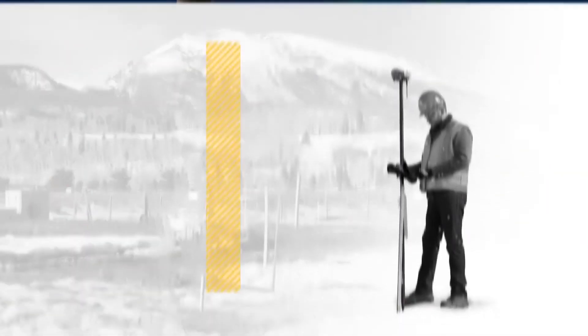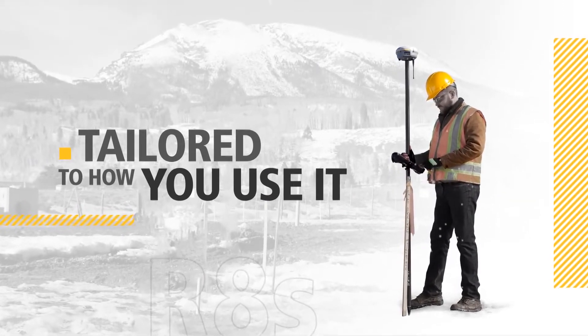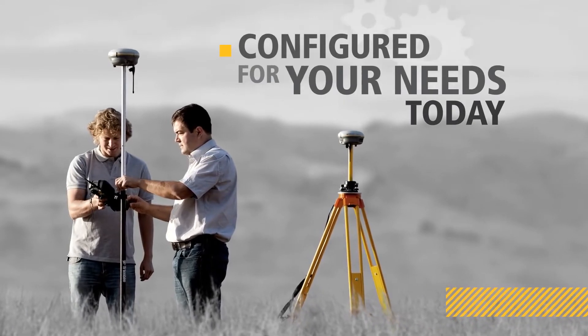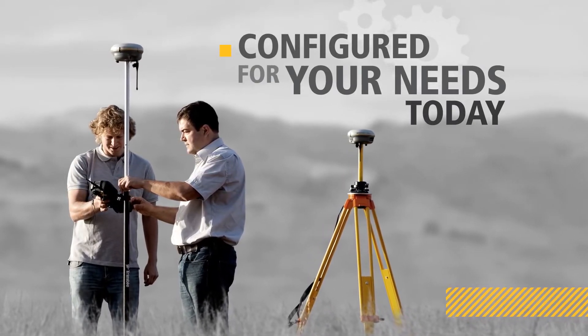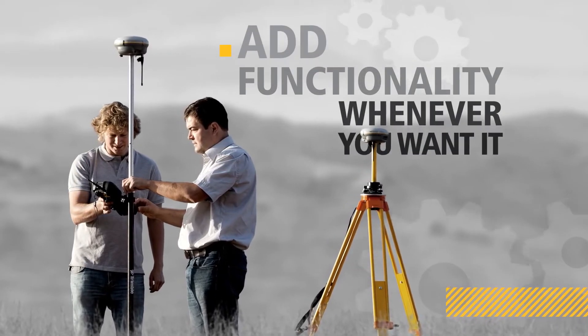With this innovative receiver, you tailor your system to your job, to the way you work. Choose the level of configuration that suits your needs. As your requirements change, the Trimble R8S can adapt — you simply add functionality whenever you want it.